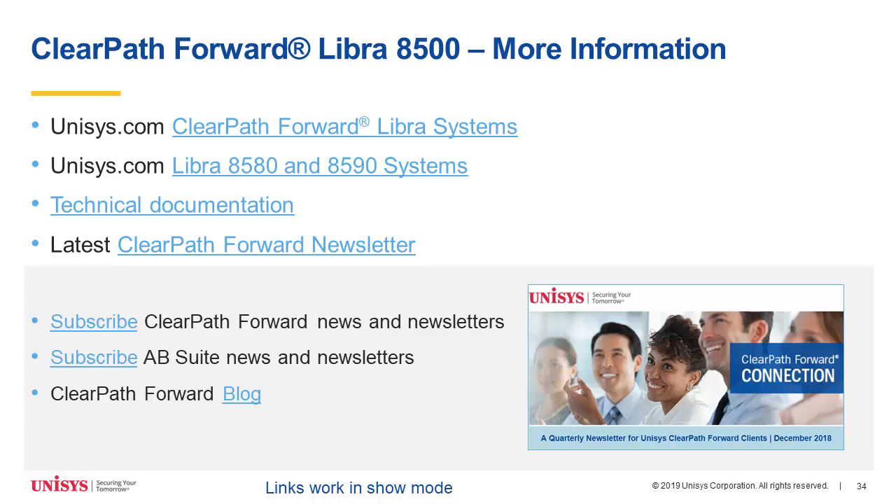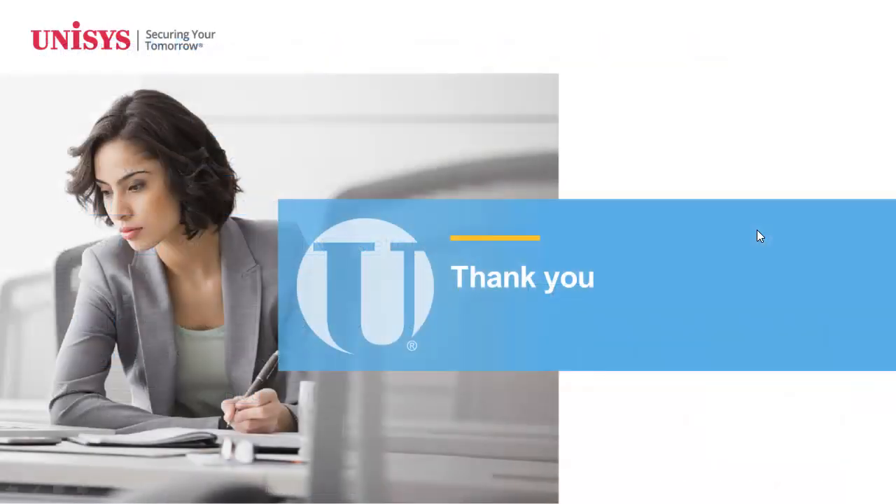At this point, if you have any questions, please feel free to enter them in the chat window and we will get the answers to you. Thank you all very much for joining us today. We're really excited about everything that our engineers have been able to accomplish with bringing the Libra 8500 forward to market. We hope that you have found this information relevant to what you're doing today. Thank you all very much for attending.